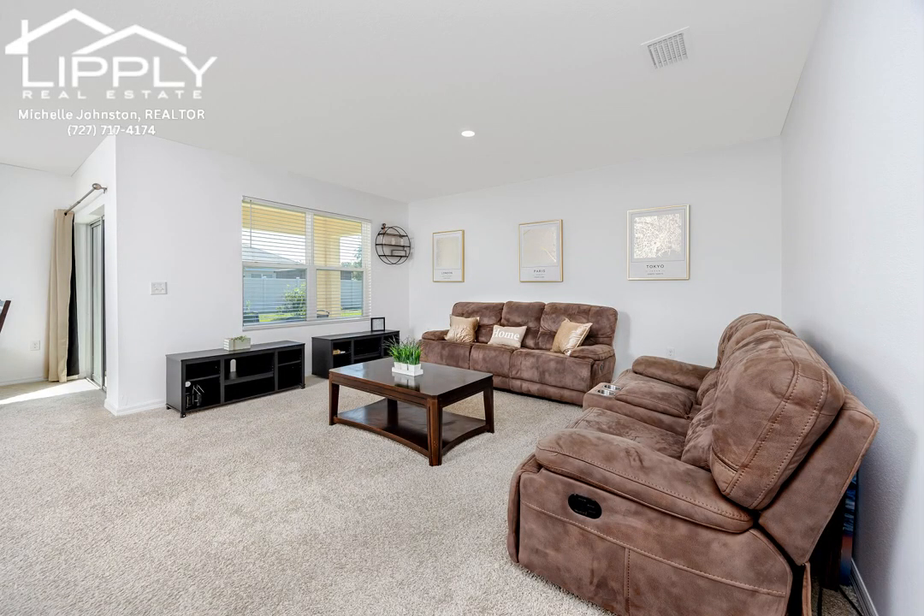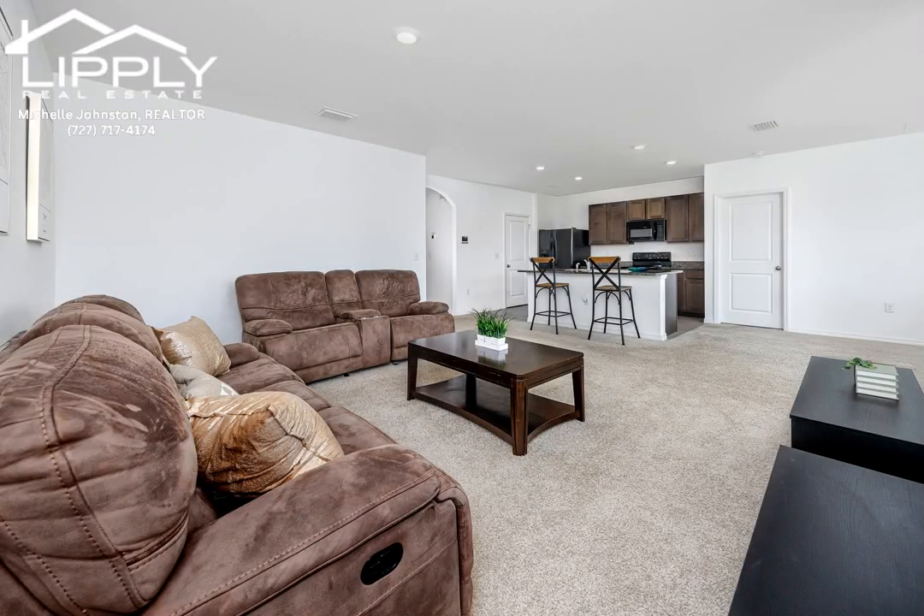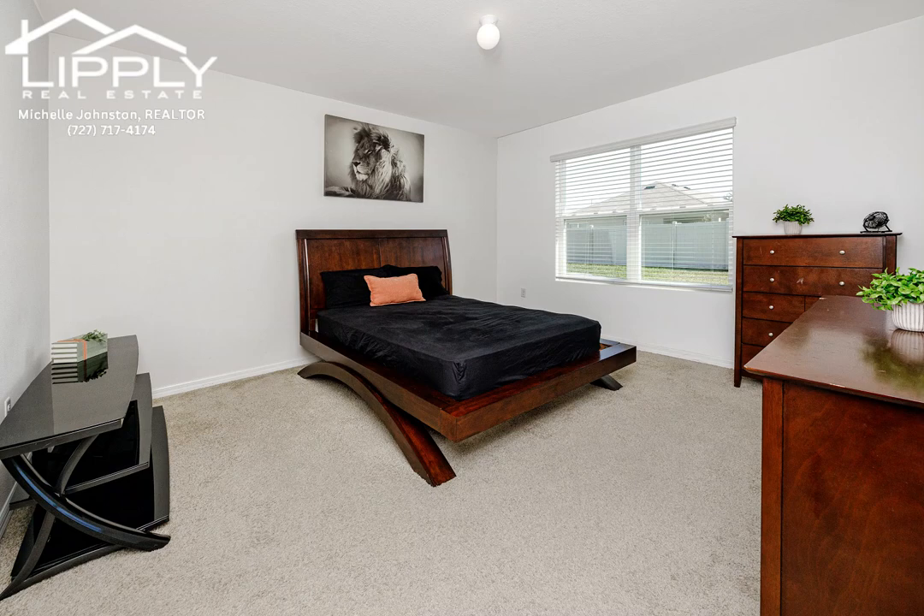The laundry room is conveniently located, adding to the home's functional design. Enjoy the outdoors in your spacious backyard, ideal for gatherings and outdoor activities.